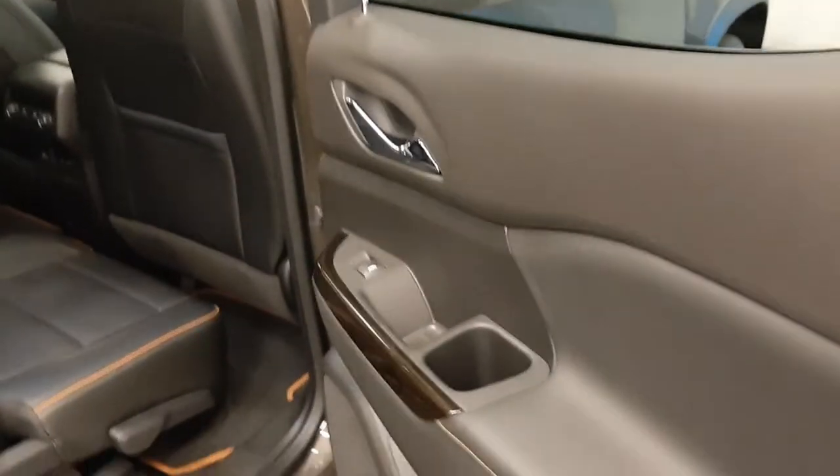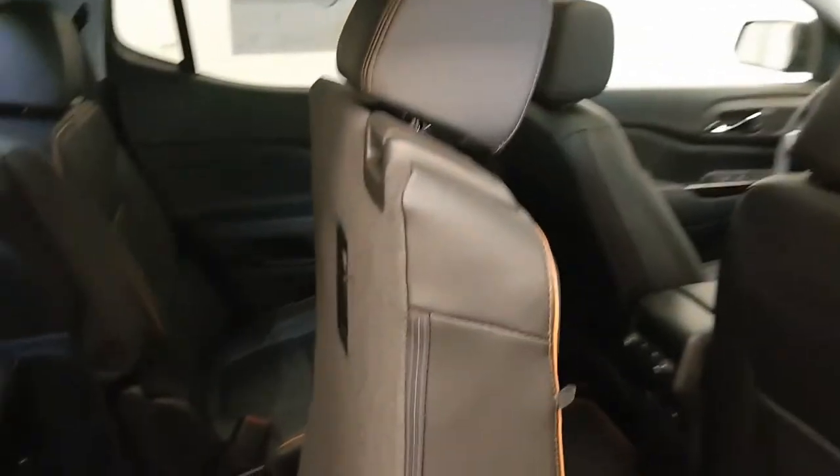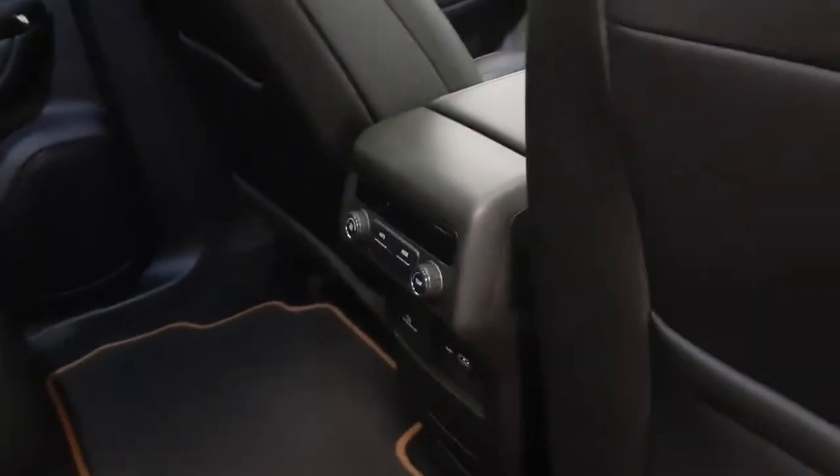Rear options include power windows, cup holders, pass-through seating, and rear climate controls. You can fold the seats forward to get to third row seating.